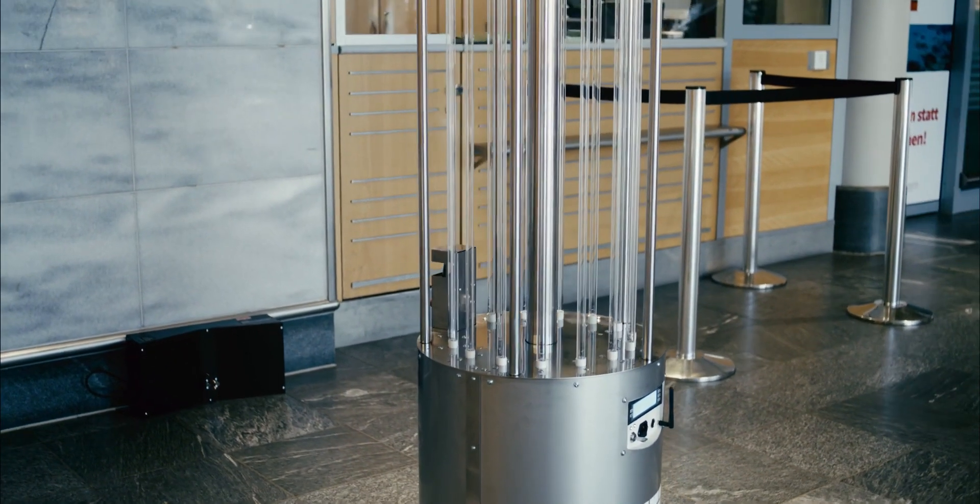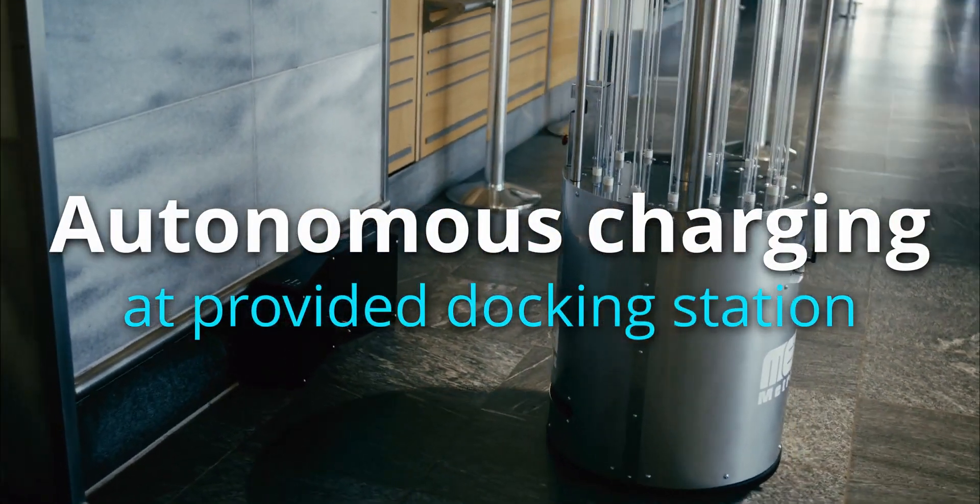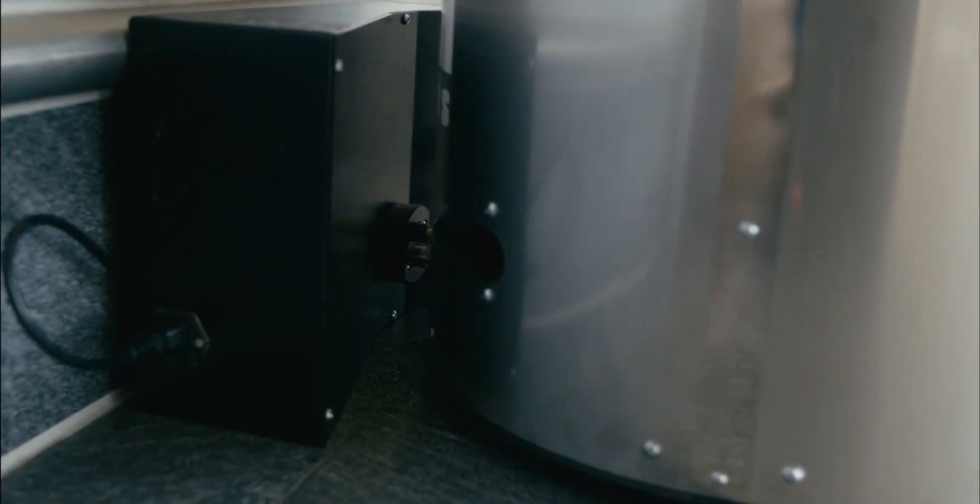And you'll never have to worry about forgetting to recharge the battery. It does that all by itself.